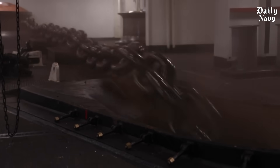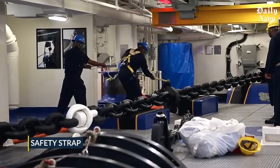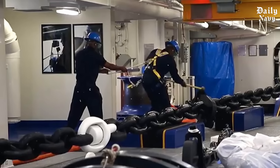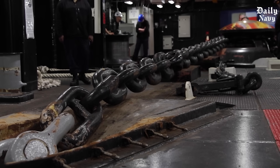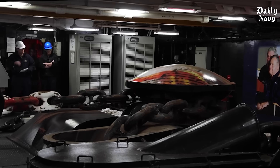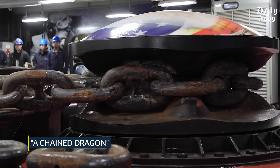This is why Navy safety procedures are so strict during anchor deployment. A second sailor actually holds a safety strap connected to the first sailor's back, because if someone gets caught by that moving chain, they could be dragged overboard in seconds. Once the chain starts moving, stopping it becomes nearly impossible. The momentum of 30,000 to 60,000 pounds of anchor plus hundreds of feet of heavy chain creates forces that no human can control. The sailors who operate these systems know they're working with what they call a chained dragon.